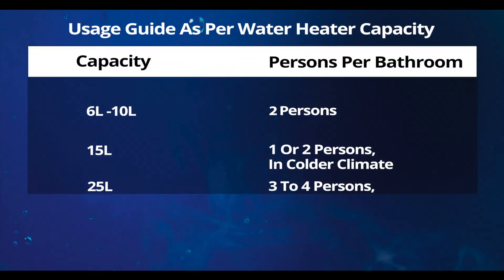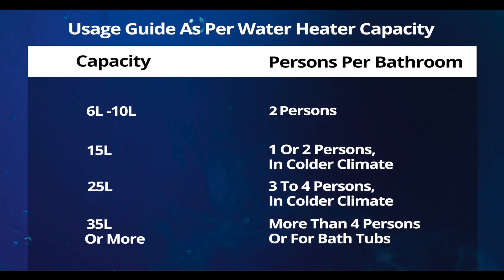Depending on the number of members in your family and your kind of usage, you can choose the size of the water heater that you need.